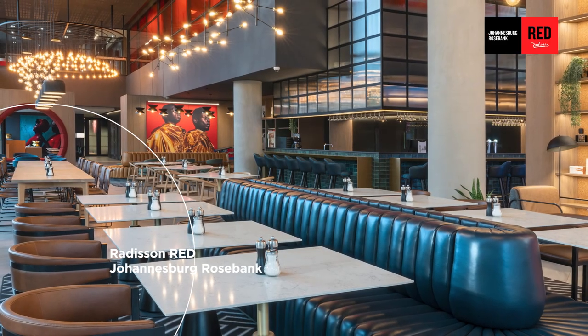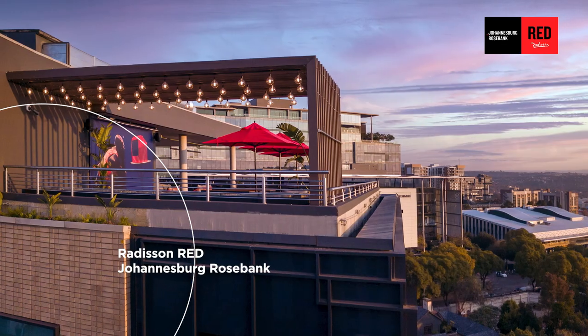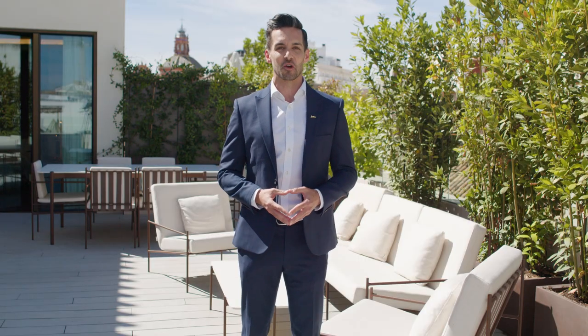Following the Cape Town debut of Radisson Red in 2017, we're delighted to welcome Radisson Red Johannesburg Rosebank. Located in South Africa's Cosmopolitan Financial Hub, the hotel boasts a trendy rooftop bar and terrace where you can take a dip in the pool, enjoy DJ sets, delicious food and cocktails.